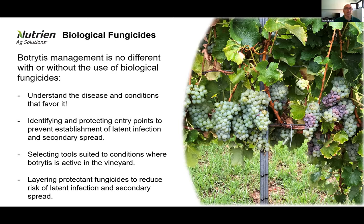The things we look at for botrytis management don't really change whether we're dealing with biological fungicides or more conventional options. We have four different scenarios to deal with. First, disease and conditions that favor the disease — really understanding what we're trying to control, and botrytis cinerea is a very different beast to many other pathogens. We then need to look at entry points for primary or secondary infection, tool options that address those risks over the season, and correct layering of products for their strengths against environmental conditions.